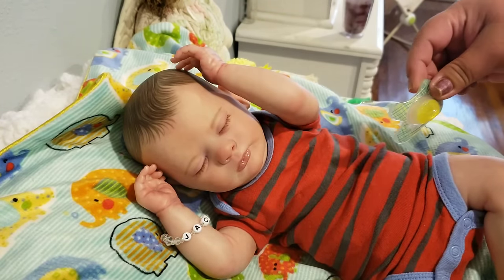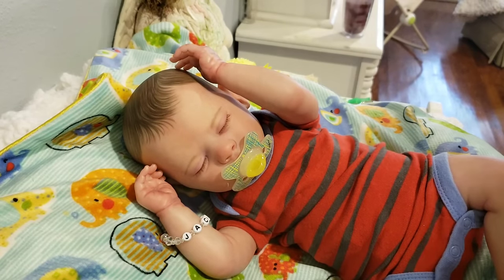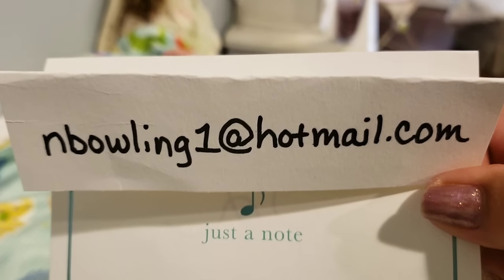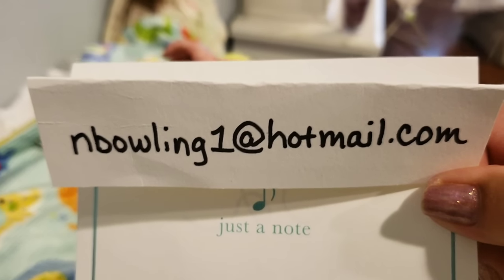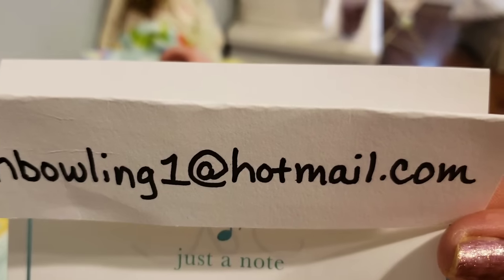That is what I'm looking to do. If you are interested, email me please, or find me on Instagram. Here is my email: nbowling1 at hotmail dot com.